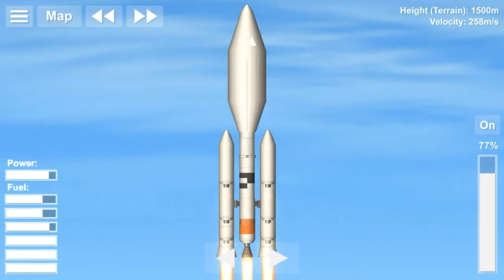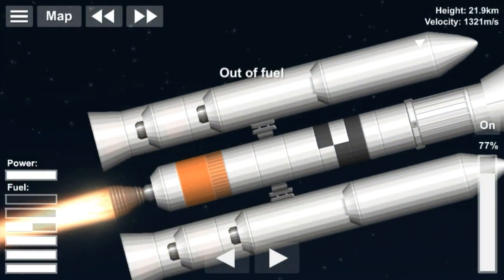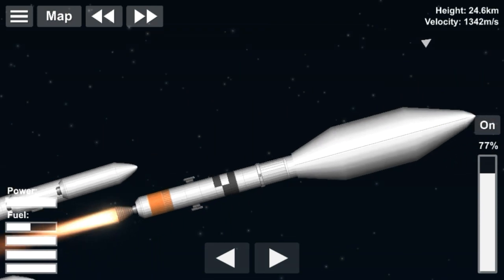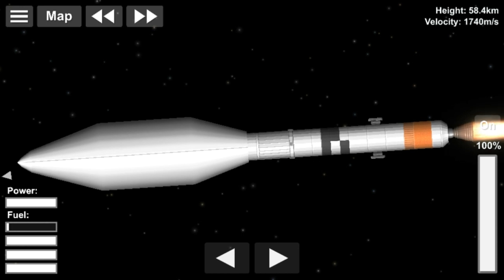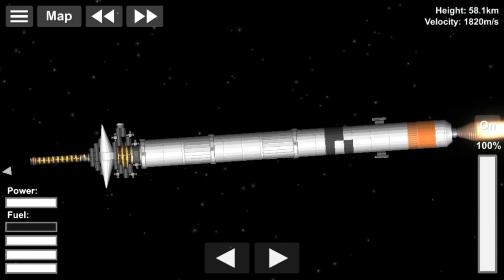Voyager 2 is a space probe launched by NASA on August 20th, 1977, to study the outer planets. It was launched on a trajectory that took longer to reach Jupiter and Saturn but enabled further encounters with Uranus and Neptune. It is the only spacecraft to have visited these ice giants.